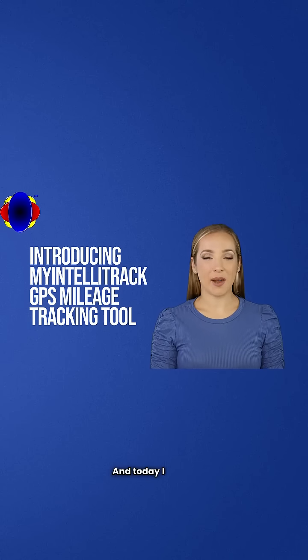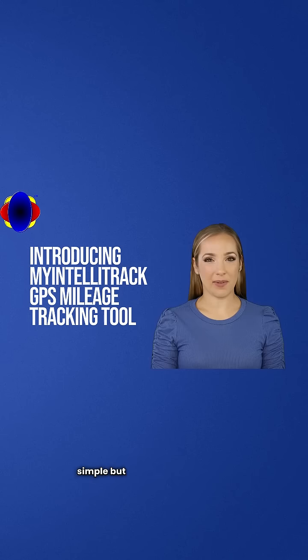Hello, my name is Kayleigh, and today I will be introducing you to a simple but powerful GPS business mileage tracking tool — My IntelliTrack Cloud GPS business mileage tracking software. Imagine effortlessly tracking every mile you drive, maximizing your earnings, and minimizing your stress. With My IntelliTrack, you can do just that.